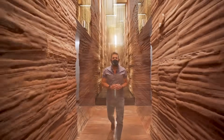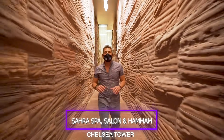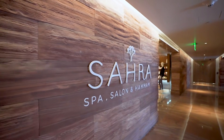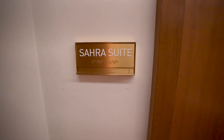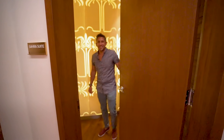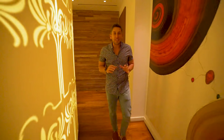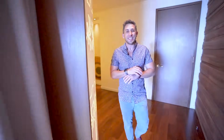I was lucky enough to get access to a spa suite here. Such an incredible concept. This place is so tranquil — one of the best spas here in Las Vegas. Come on inside. Welcome to the Sara Suite.